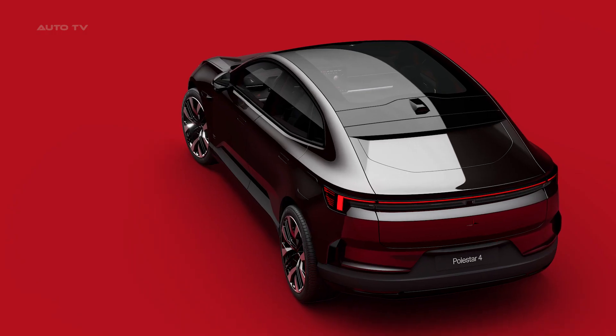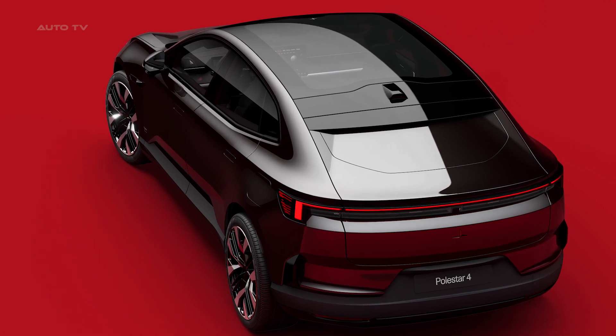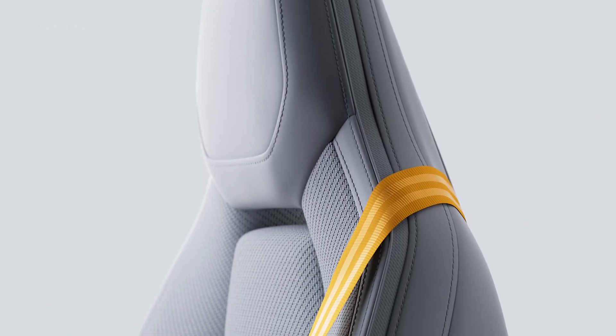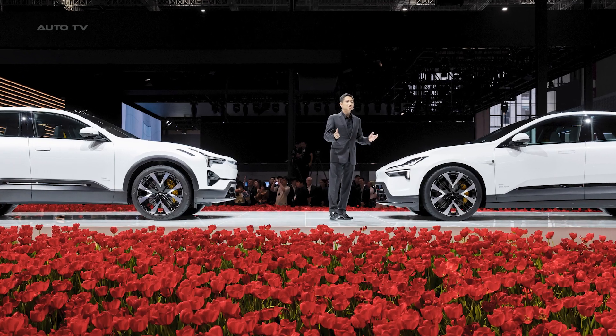Polestar 4 features leading safety technology, including the SuperVision Advanced Driver Assistance system from Mobileye. A total of 12 cameras, one radar, and 12 ultrasonic sensors are fitted as standard, with a driver monitoring camera and hands-on detection in the steering wheel to ensure driver engagement.